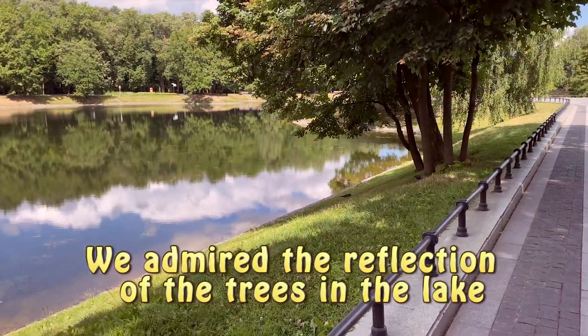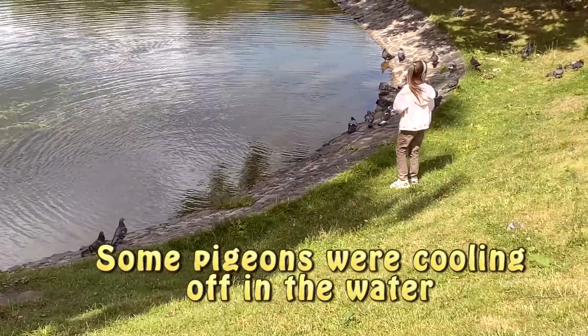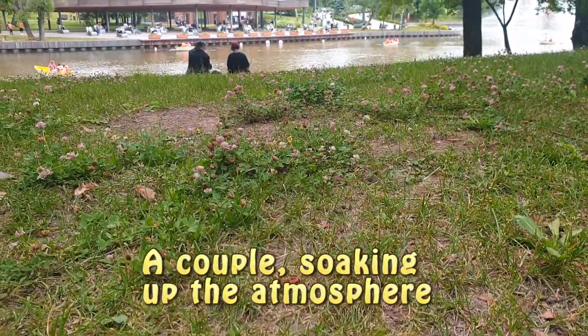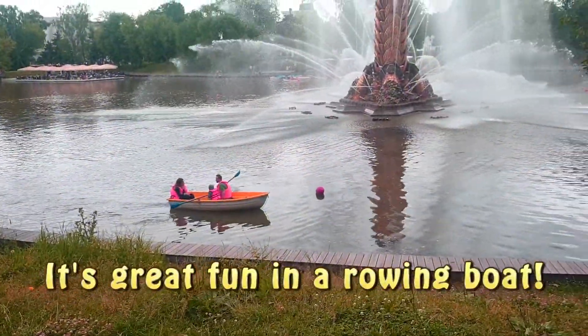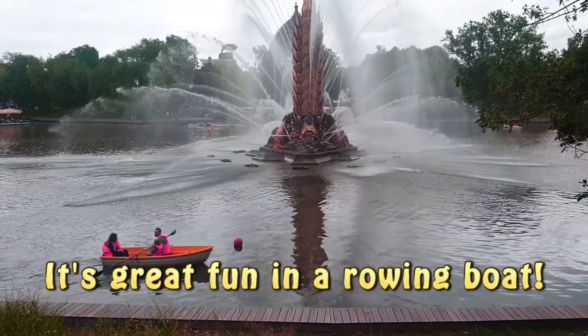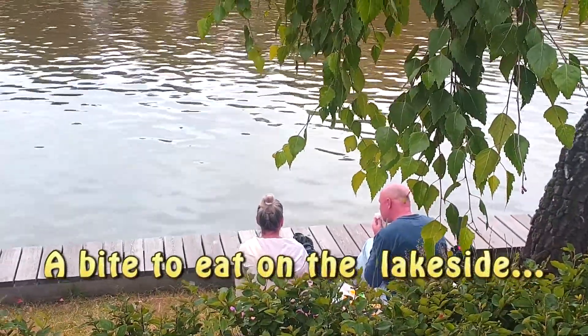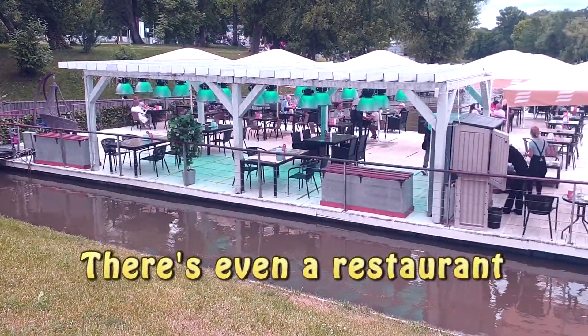We admired the reflection of the trees in the lake. Some pigeons were cooling off in the water. A couple soaking up the atmosphere. It's great fun in a rowing boat. A bite to eat on the lakeside.